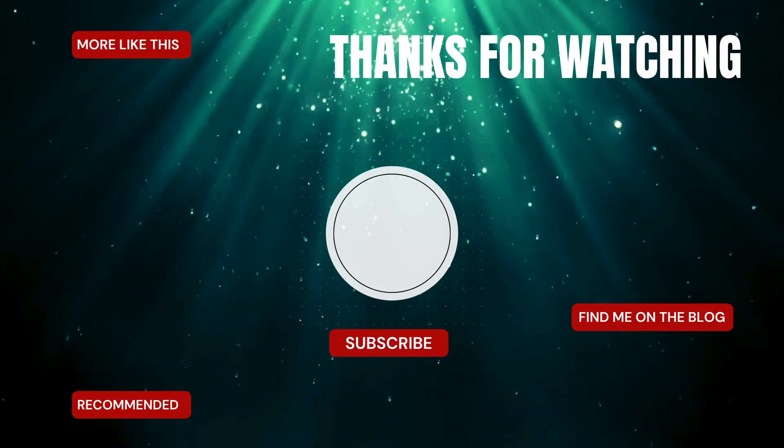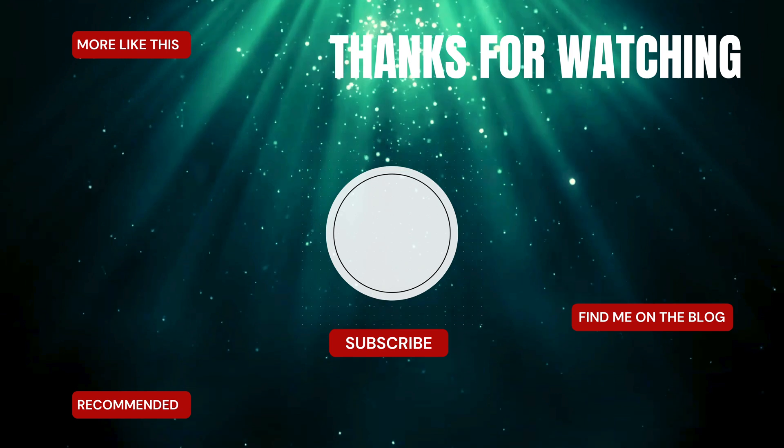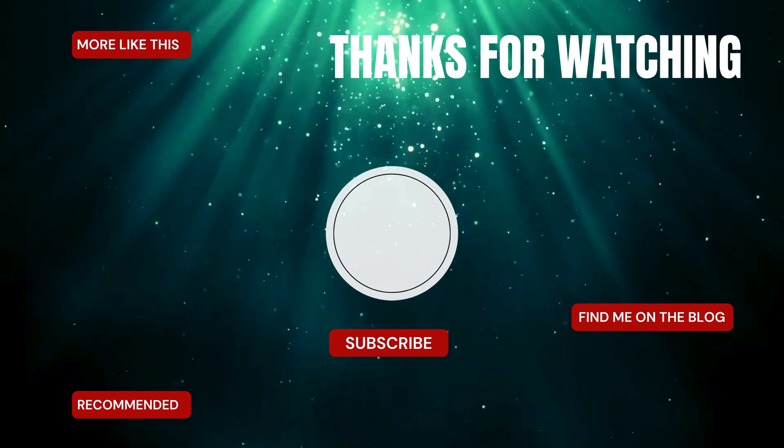If you enjoyed this video you will most likely enjoy the ones linked on the screen here. Don't forget to check out the description box for everything else I have to offer, and like and subscribe to this channel so you don't miss the next video.